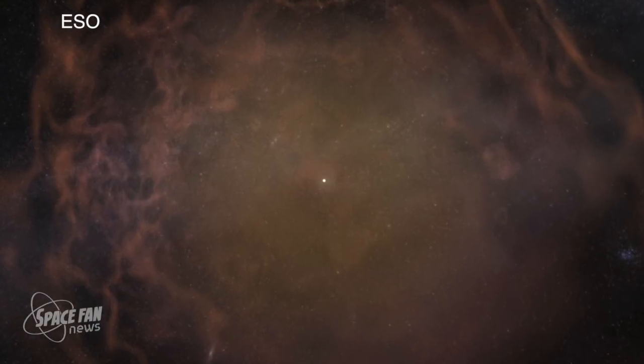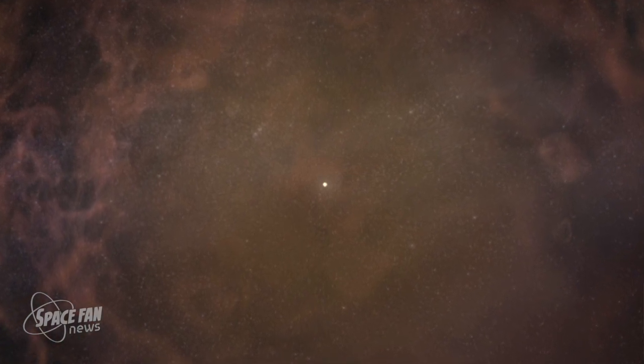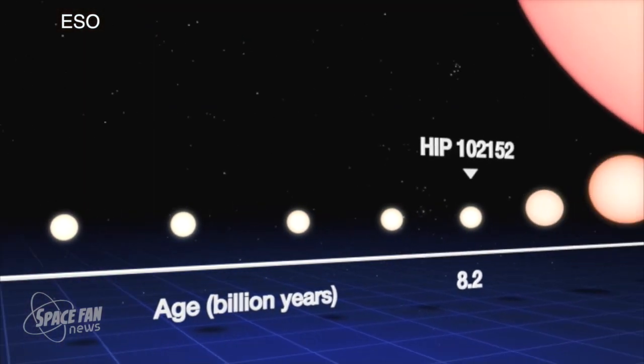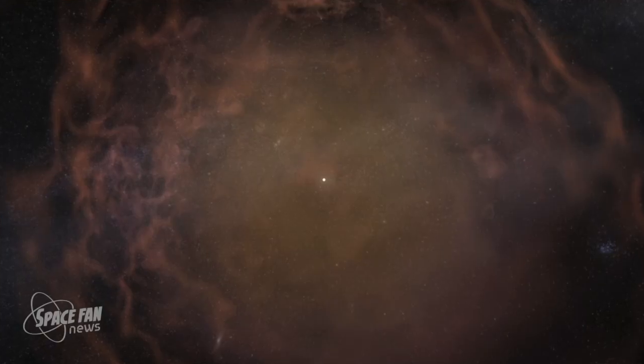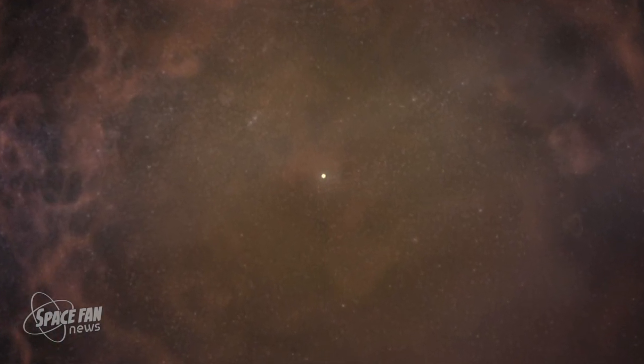A white dwarf star is a stellar remnant. It is formed after a star like our Sun dies — or a star about the size of our Sun. As stars about the size of our Sun exhaust their fuel, they expand into what's called a red giant, and what's left behind is this very hot, very dense core called a white dwarf star.